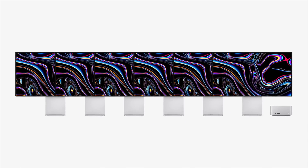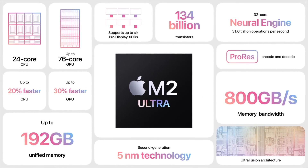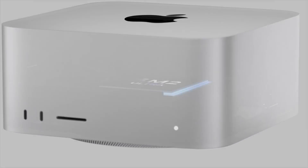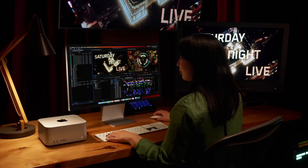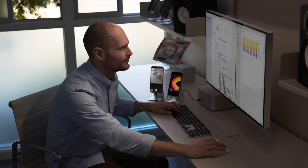The cool thing about the M2 Ultra is its ability to control so many different monitors, and its overall horsepower is going to be absolutely crazy for pro users. The Mac Studio's look hasn't changed at all — we still have six Thunderbolt 4 ports, four on the back and two on the front, plus a super fast SD card slot on the front, HDMI 2.1, and two USB 3.2 ports on the back. The size is about two and a half Mac Minis stacked on top of each other.